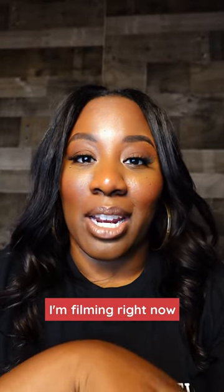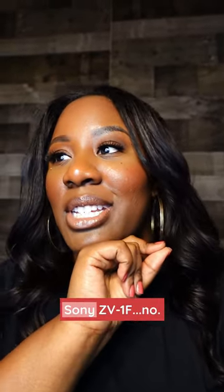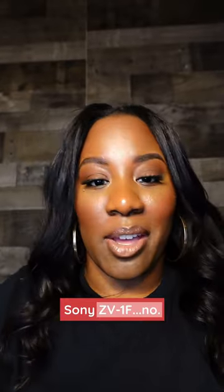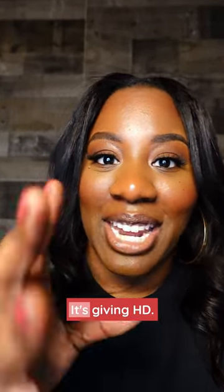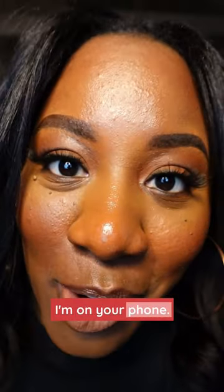All right, I'm gonna let y'all know I'm filming right now on the Sony ZV-1F vlog camera. It's bomb. It's crispy, honey. It's giving HD. I'm like in your living room right now. I'm on your phone.